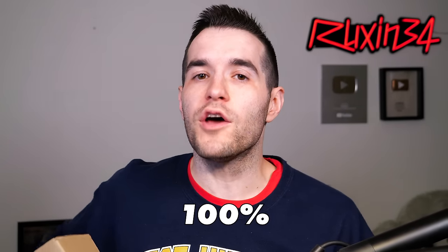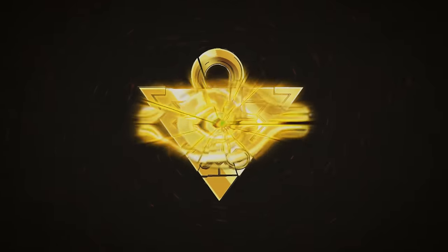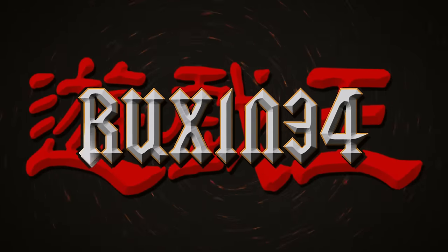In today's video, we're opening a 100% graded card collection. We're back with more graded openings where we are opening about a 50-card collection based on this box. These usually hold about 50 cards.